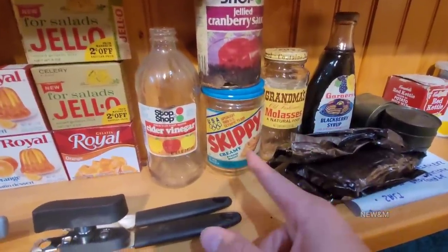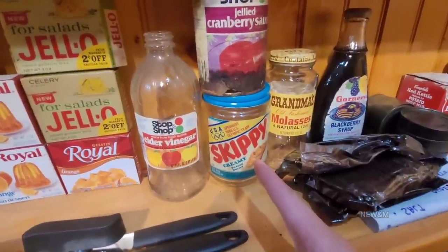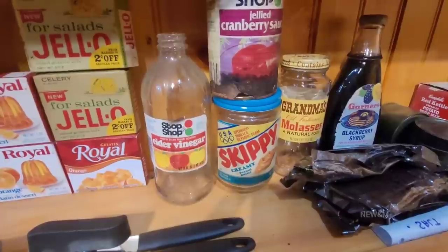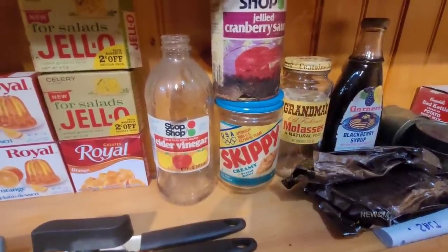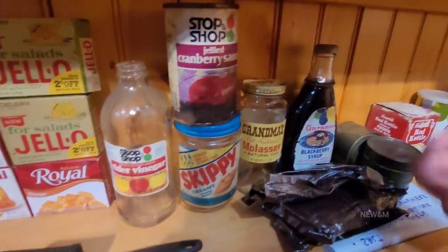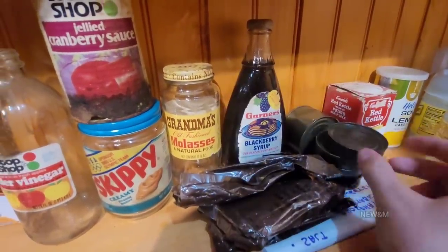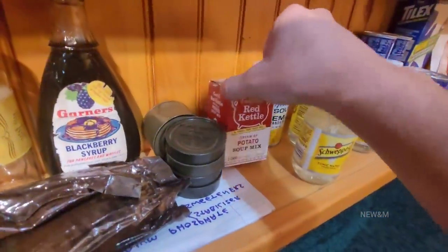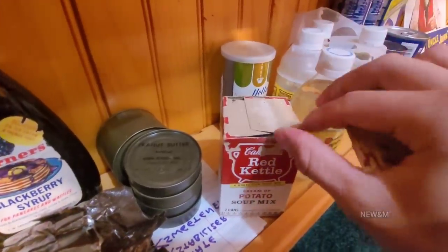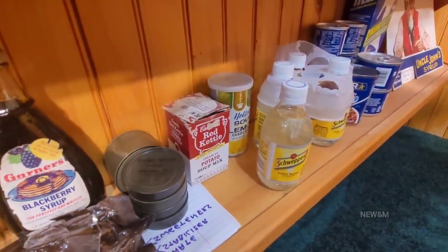Molasses held up for a real long time. Peanut butter — I've opened peanut butter from the 50s. Syrup also lasts a real long time. Old sea rations from probably the 70s held up pretty well. Lemon candies held up a long time too.